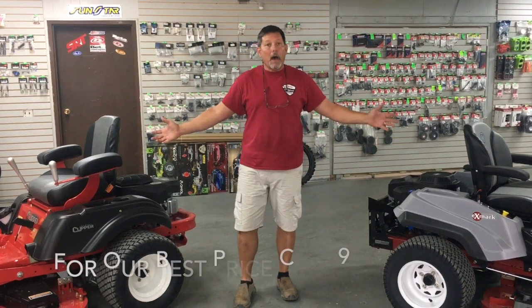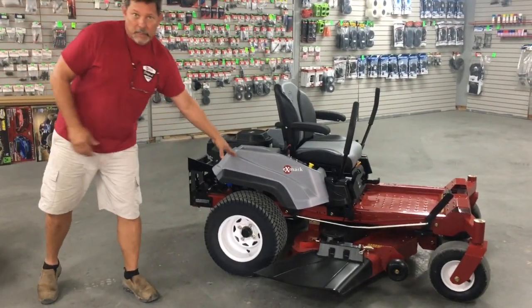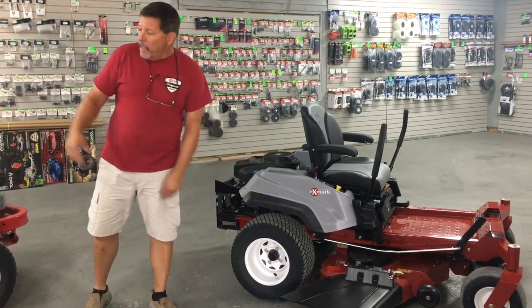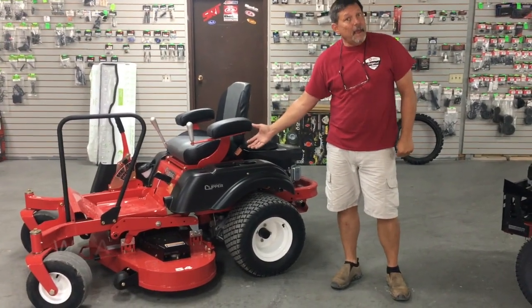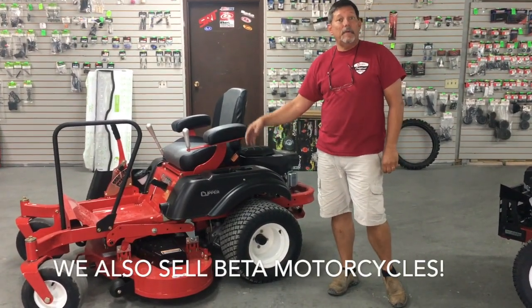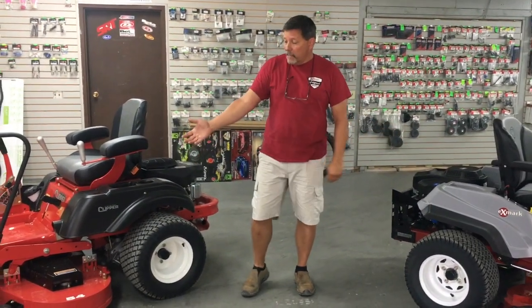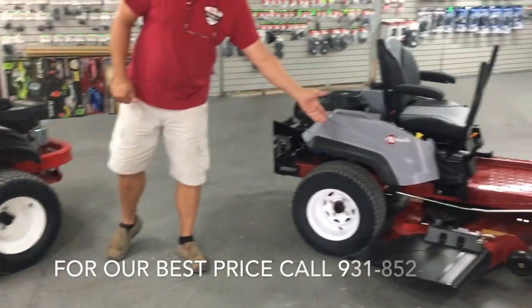These are the two most comparable models. This is the Exmark Quest S series — they also have the E series which is quite a bit less expensive. This is the Boulevard from Country Clipper, and they also have a less expensive series called the Avenue. I chose these two models because they're similar in equipment. This is a 54-inch deck and this is a 50-inch deck.